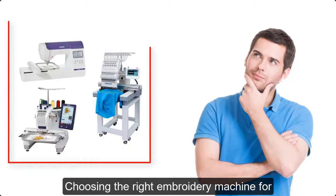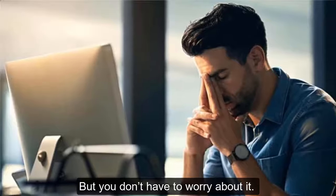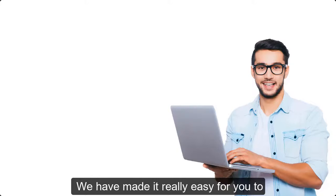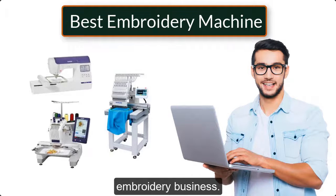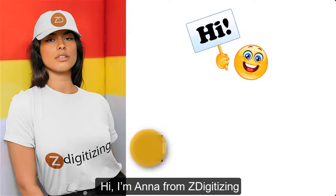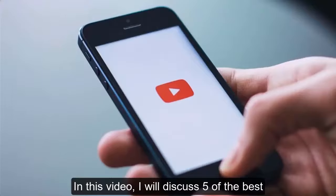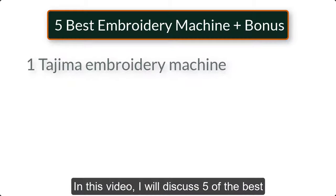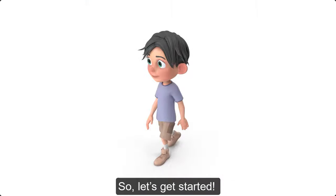Choosing the right embroidery machine for your embroidery business can be really challenging, but you don't have to worry about it. We have made it really easy for you to choose the best embroidery machine for your embroidery business. Hi, I'm Anna from ZDigitizing. In this video, I will discuss five of the best embroidery machines, plus a bonus for you. So let's get started.